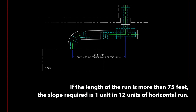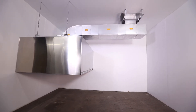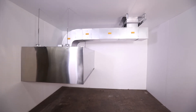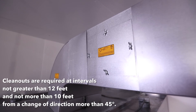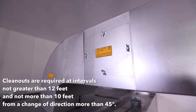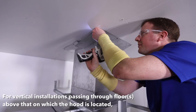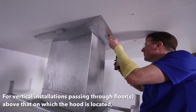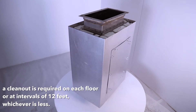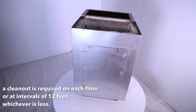If the length of the run is more than 75 feet, the slope required is one unit to 12 units of horizontal run. Third, for horizontal runs where personal entry is not possible, cleanouts are required at intervals not greater than 12 feet and not more than 10 feet from a change of direction more than 45 degrees. For vertical installations passing through floors above that on which the hood is located, a cleanout is required on each floor or at intervals of 12 feet, whichever is less.